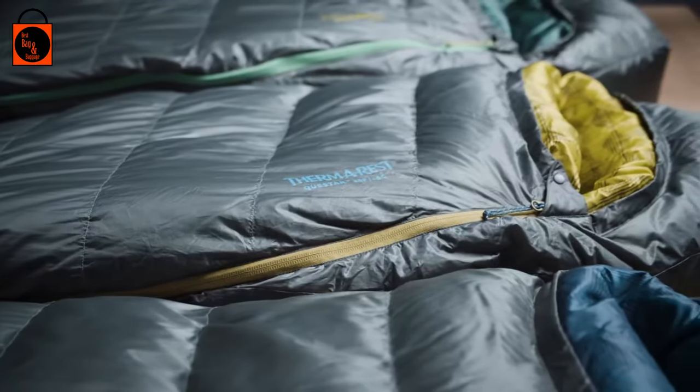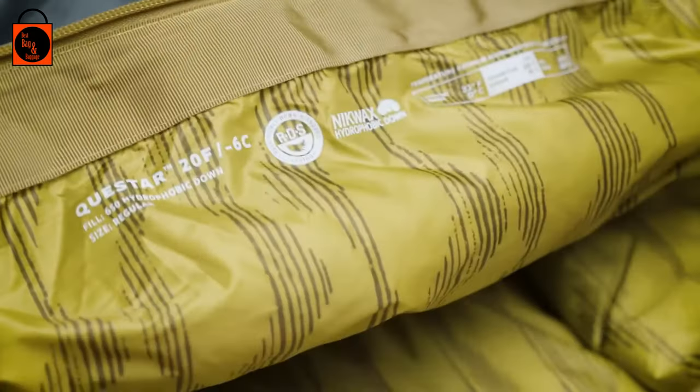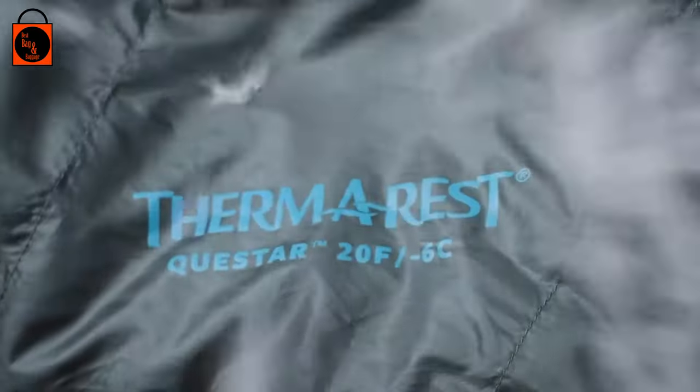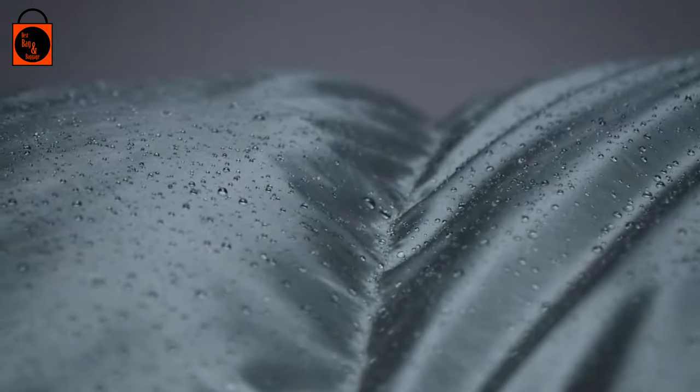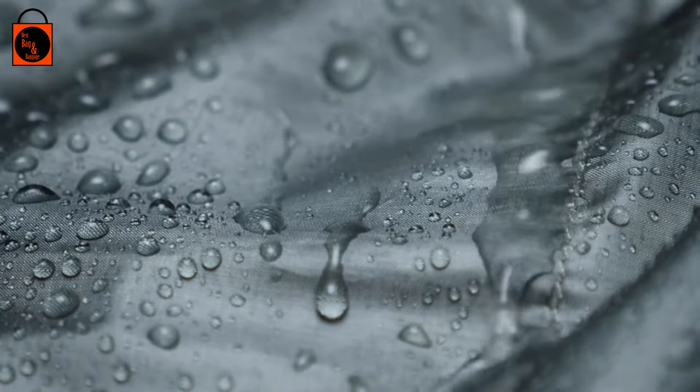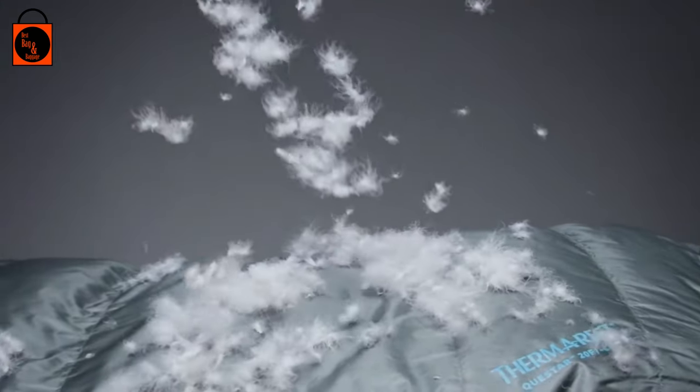The Questar bags use 650 fill Nikwax Hydrophobic Down, providing the thermal efficiency and packability of down while protecting the bag from damp conditions. The Nikwax treated down absorbs 90% less water than untreated down without using any dangerous PFCs.